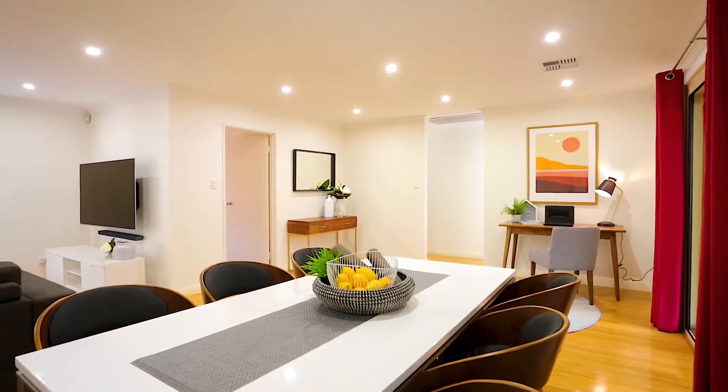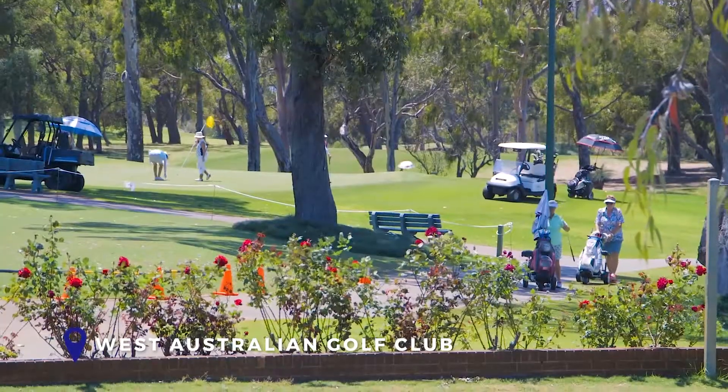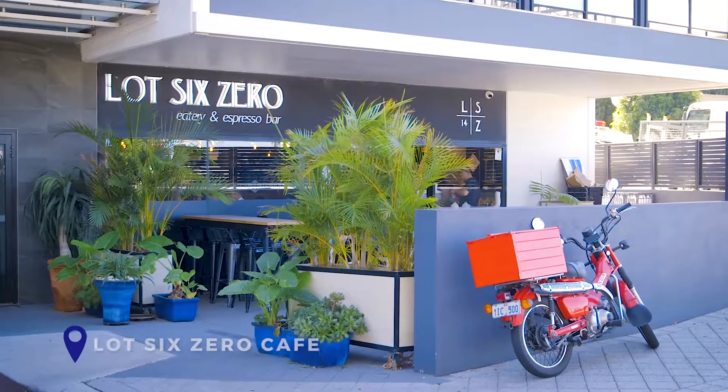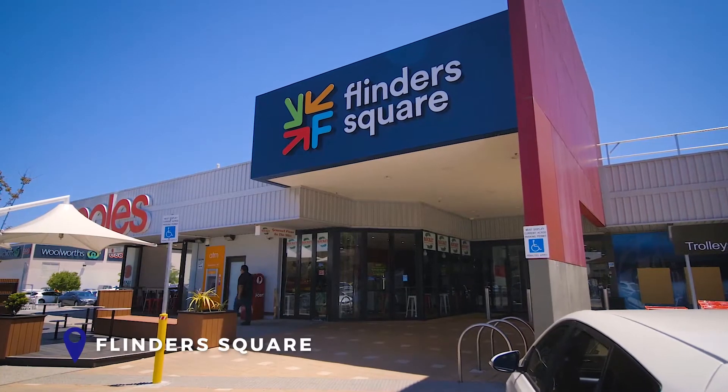This superb property is situated in the much-desired pocket of Yokine, just a short stroll from the WA Golf Club and Cafe Lot 60, as well as just minutes to Flinders Square Shopping Centre.